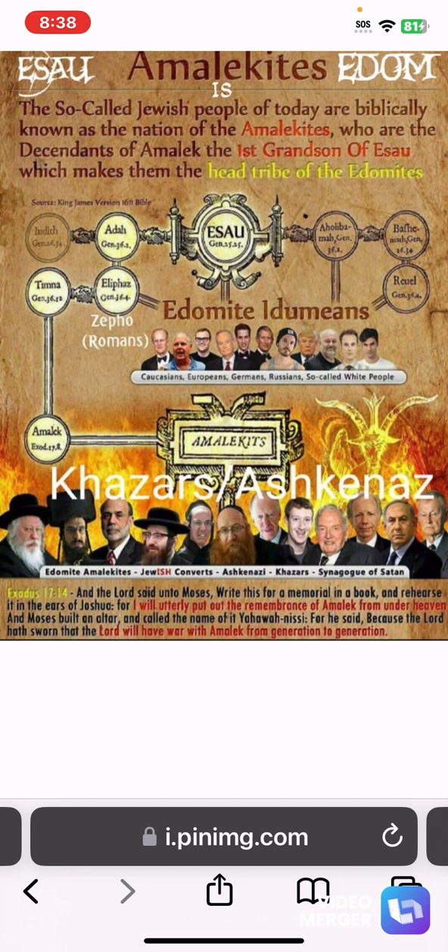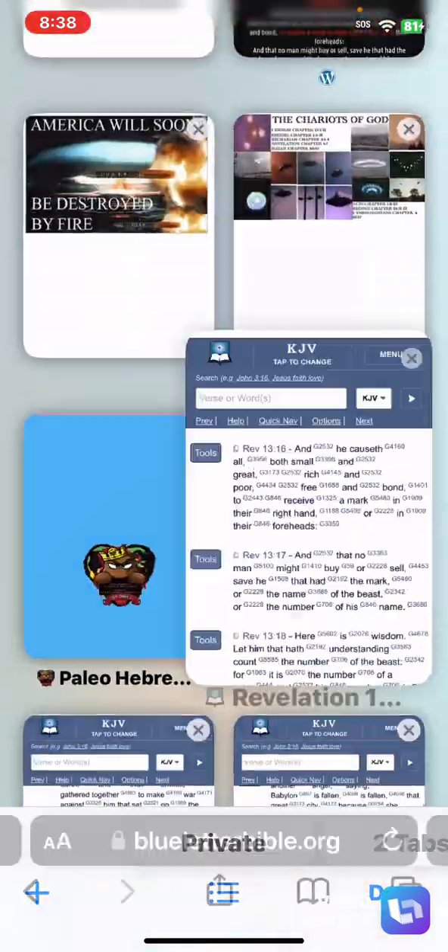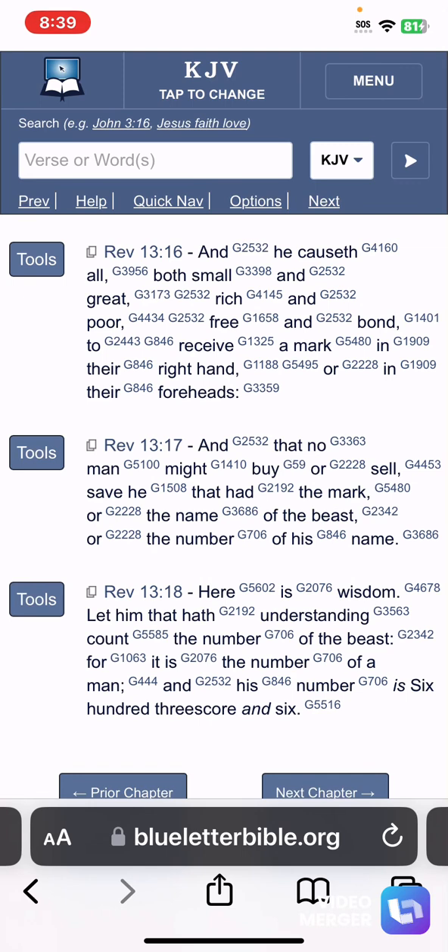That device is the mark of the beast. This is why all countries are getting ready to implement that programmable digital money in the form of the CBDC — it's a one-world currency. The purpose of it being programmable and digital is so that it can be compatible with the mark of the beast, which is the RFID chip implant, also known as the NFC chip implant in Europe. He causeth all — this is a worldwide event. The hour of temptation is going to come upon all the world to try those that dwell upon the earth.